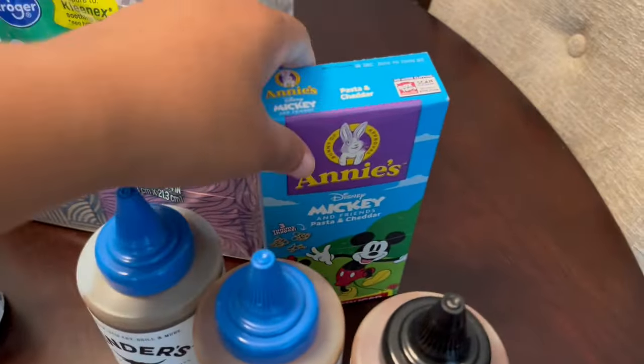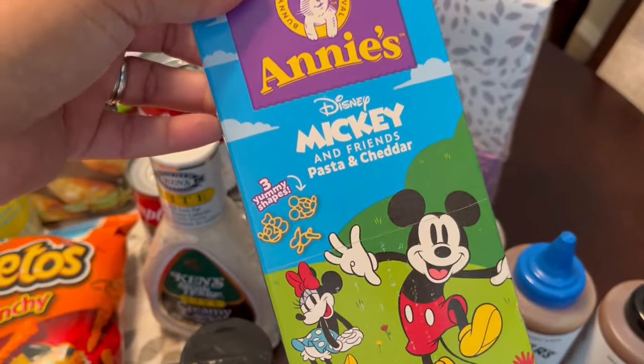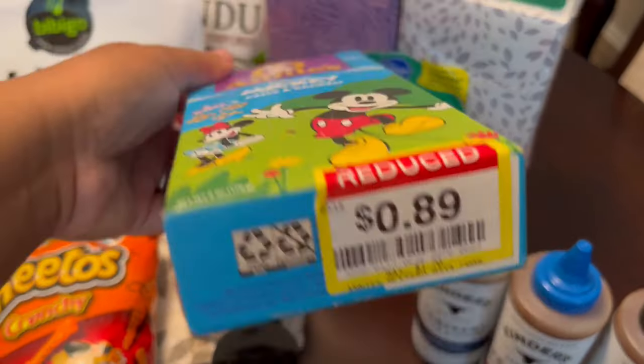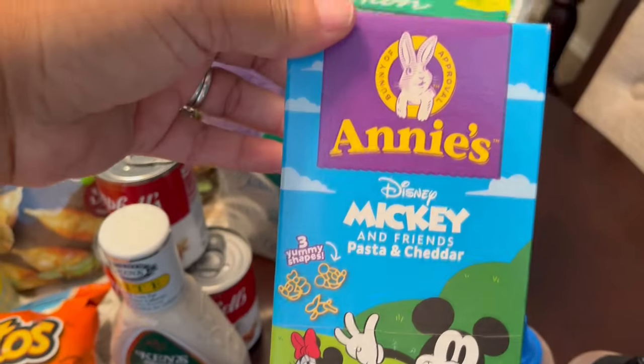Another thing I found on clearance was Annie's macaroni and cheese in Disney shapes. I thought my son Harrison might like that. It was 89 cents and it doesn't expire until December.